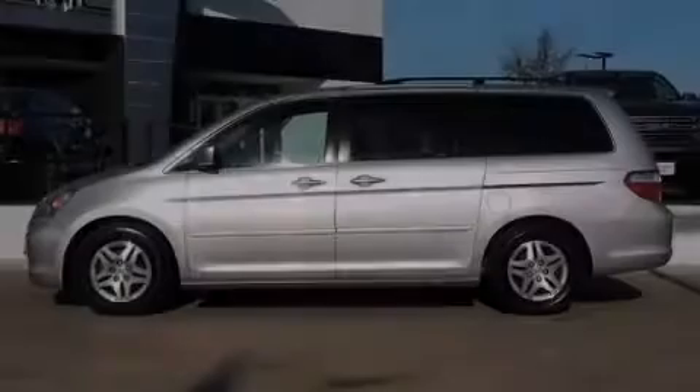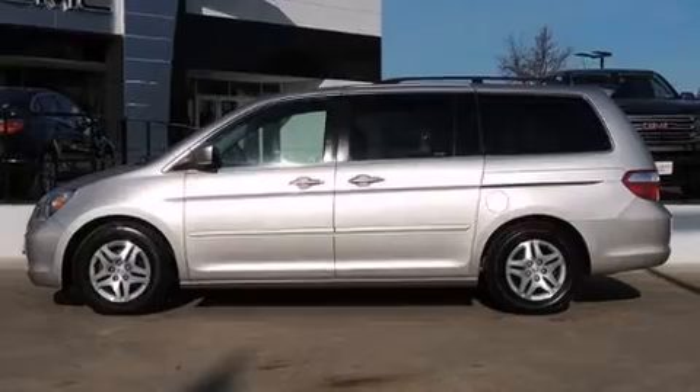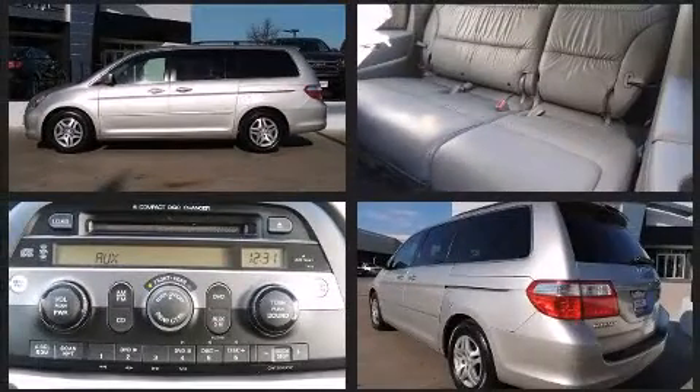Outstanding design defines the 2007 Honda Odyssey. This eight-passenger van just recently passed the 60,000 mile mark.